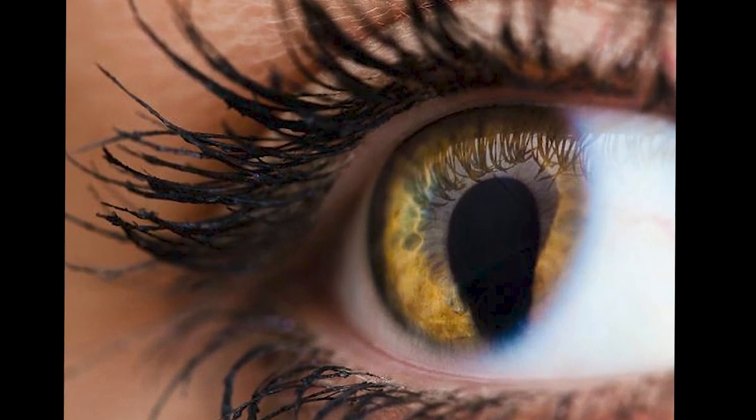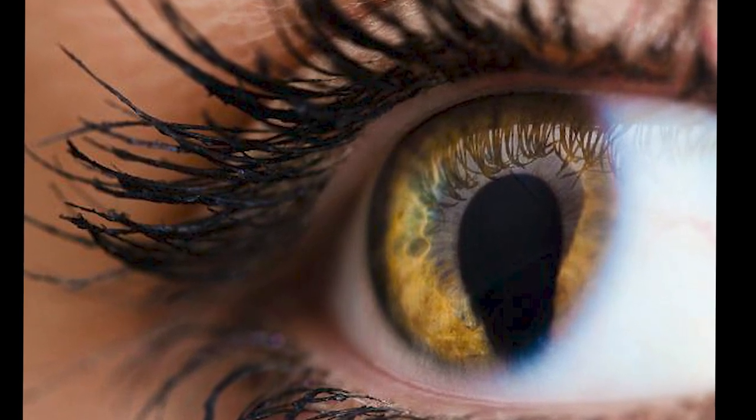An iris coloboma can make the normally round pupil appear keyhole-like. Brian Brooks and Amon George from the National Eye Institute developed a zebrafish model of NEDBAE, a rare genetic disorder that can cause coloboma.